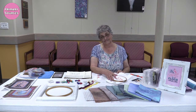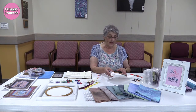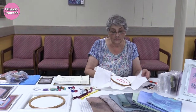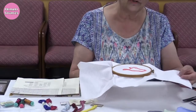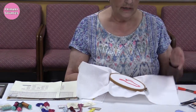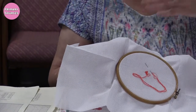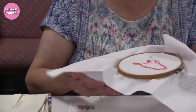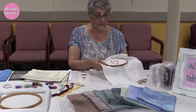You mentioned cross stitch primarily being centered around X's — can you give us a brief demonstration? I prefer to do my work on a hoop, though not everybody does. Depending on the fabric, sometimes you can just hold it in your hands. This fabric is called Aida, made by a German company called Zweigart, and it was created in the 1890s specifically for cross stitch. It's an incredibly even weave with very distinct holes, giving you very even work.